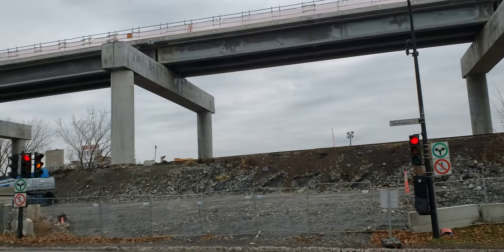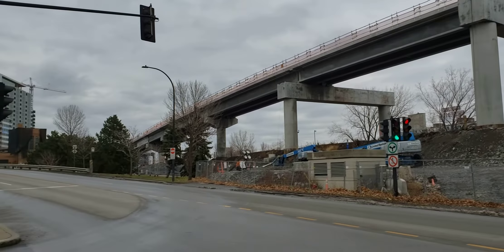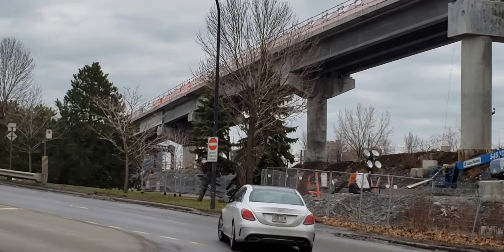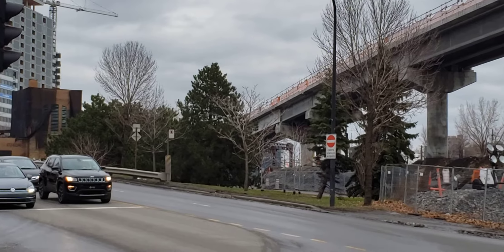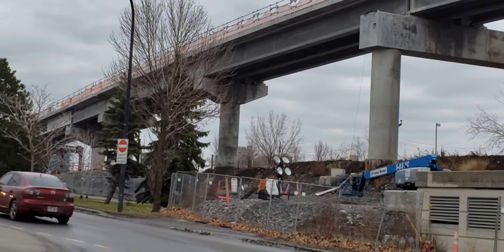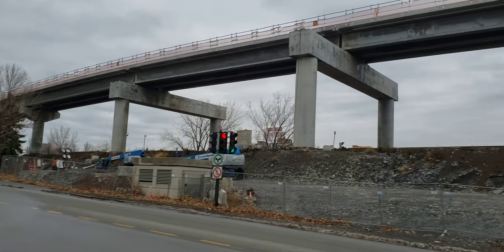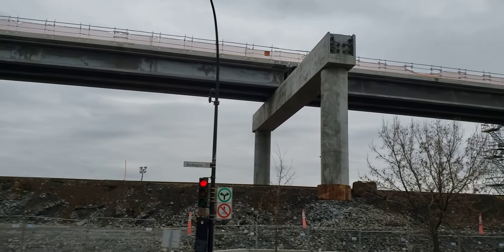I find these really interesting, the way they built this. There you can see it's all connected back up to the original bridge that they put over the canal, which was finished the year before. In the summer of last year I have pictures of trains going underneath there with the new bridge construction at the Lachine Canal, but now this is all finished.